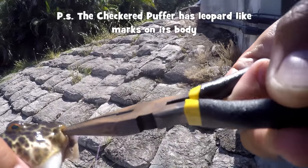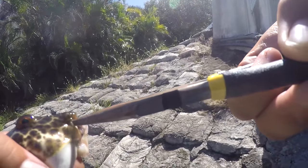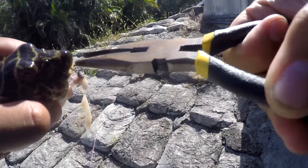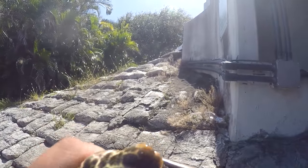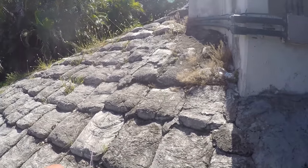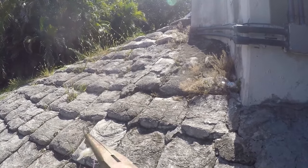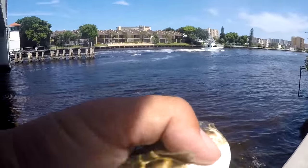Now we've got to make sure we take this hook out of its mouth nicely. Puffers are notorious for having a very, very dangerous mouth. You definitely don't want to put your hand in there. These little teeth they have in front — this is no joke, this is going to take a lump of meat out of you. So just use a set of pliers, take your hook out as nice as you can without hurting the fish, and the fish is good to go. Swam away beautifully.